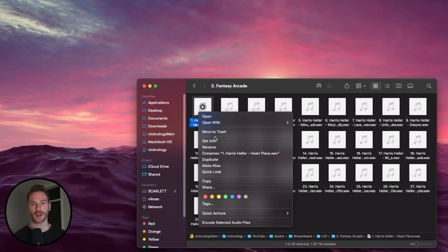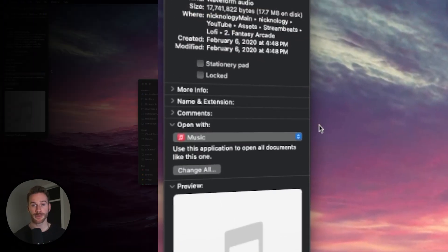Next, we're going to talk about audio files automatically opening up in the Music app. When I was first getting used to macOS, I found it rather annoying that every time you downloaded or opened an audio file, it would open up by default in the Music app instead of QuickTime. To fix this, simply right-click on your audio file and click Get Info. Near the bottom, you'll see Open With.